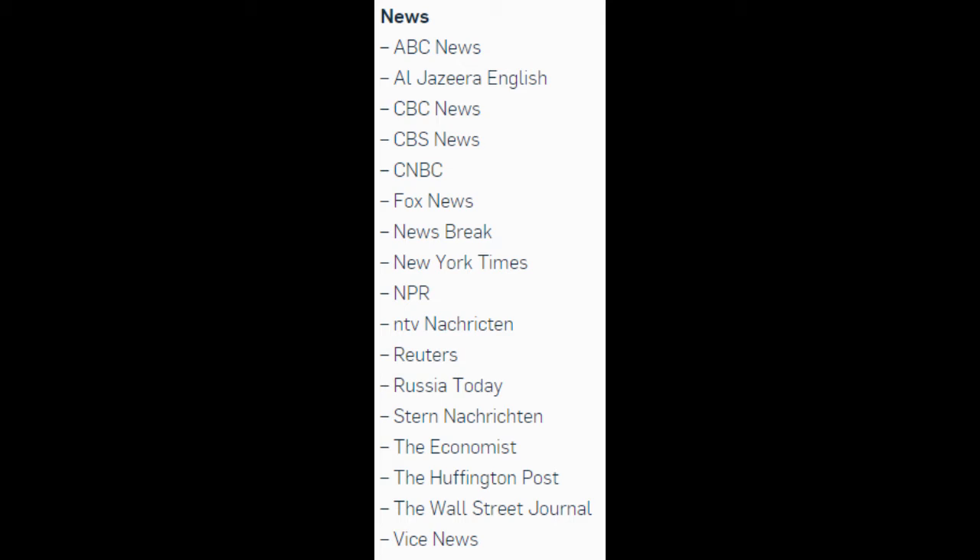News apps on the list include: ABC News, Al Jazeera English, CBC News, CBS News, CNBC, Fox News, Newsbreak, New York Times, NPR, NTV Nachrichten, Reuters, Russia Today, Stern Nachrichten, The Economist, The Huffington Post, The Wall Street Journal, and Vice News.